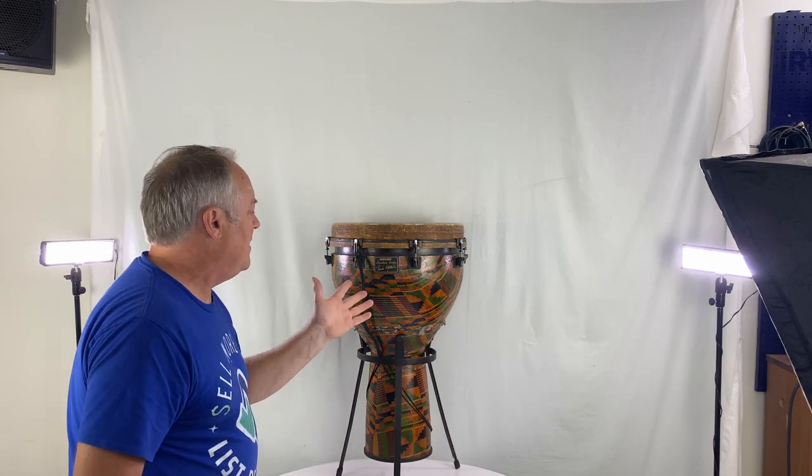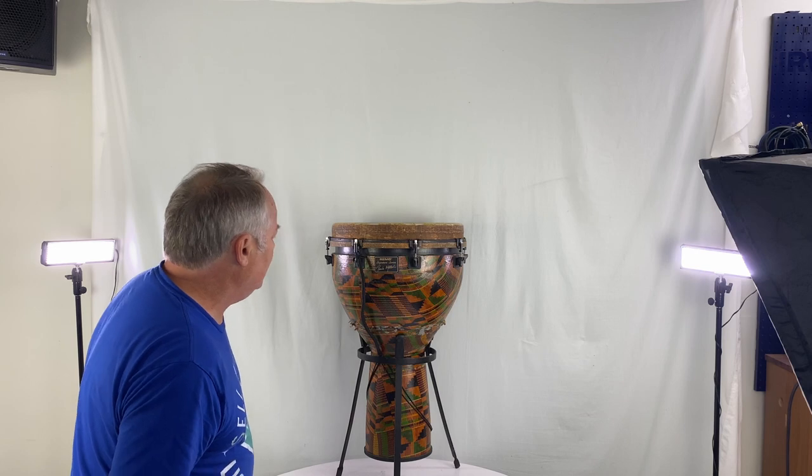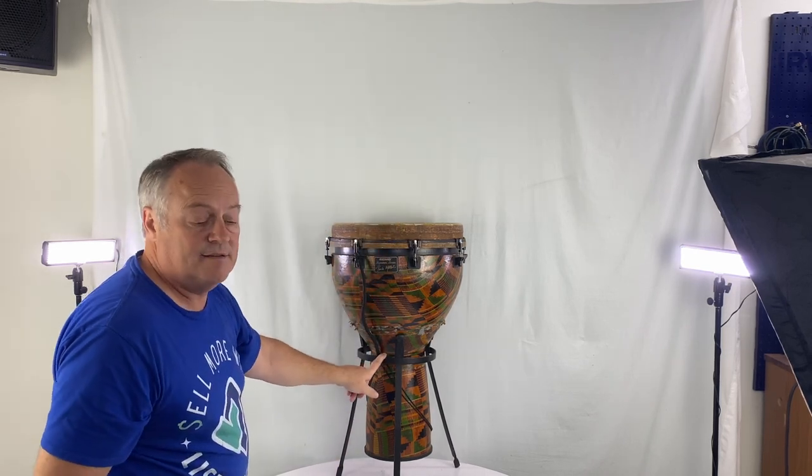And then finally we've got this Remo Signature Series — Paul, I don't know, somebody — with a stand. So anyway, that's one, two, three, four, five, six, seven so far.